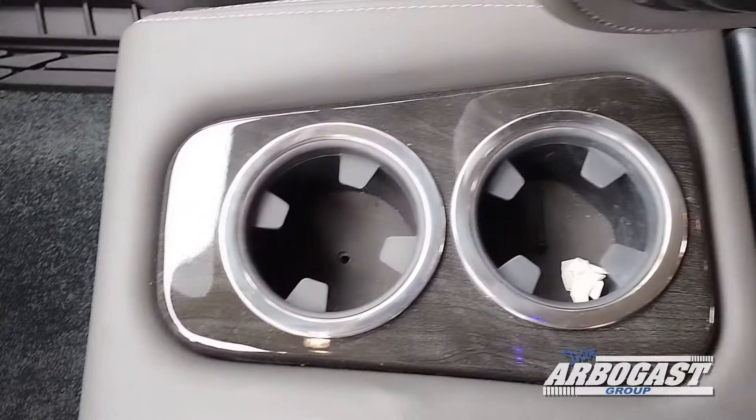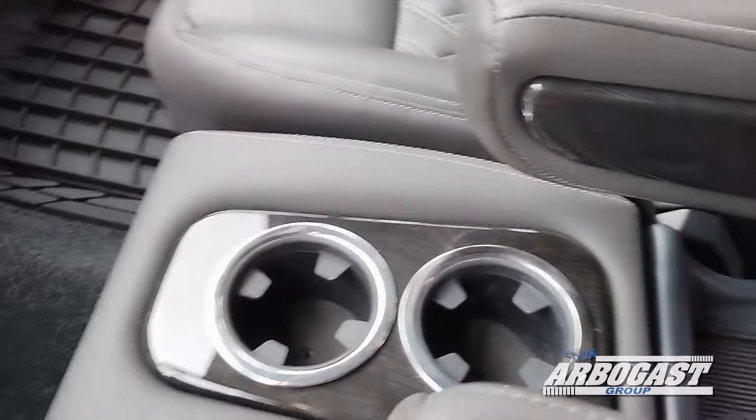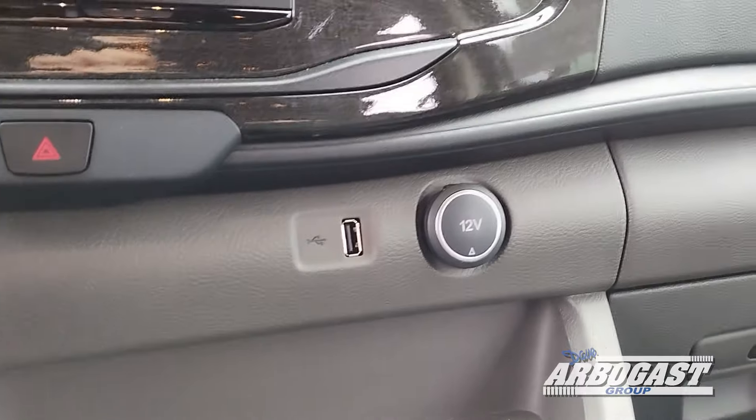There's a center console with a cooler and two additional cup holders, as well as a wireless phone charger in the back. Up front you have more cup holders, a USB outlet, and a 12 volt outlet as well.